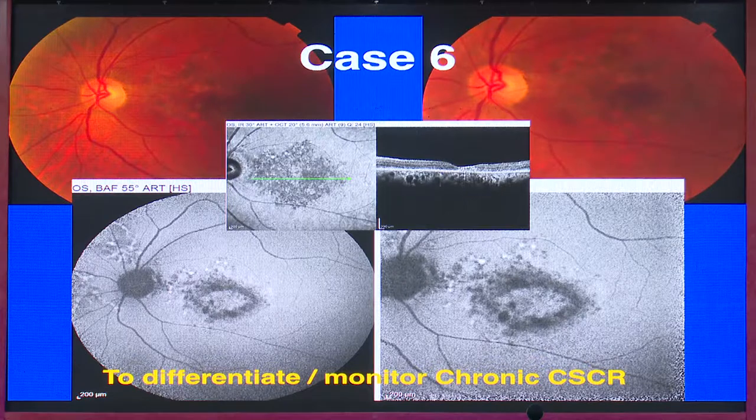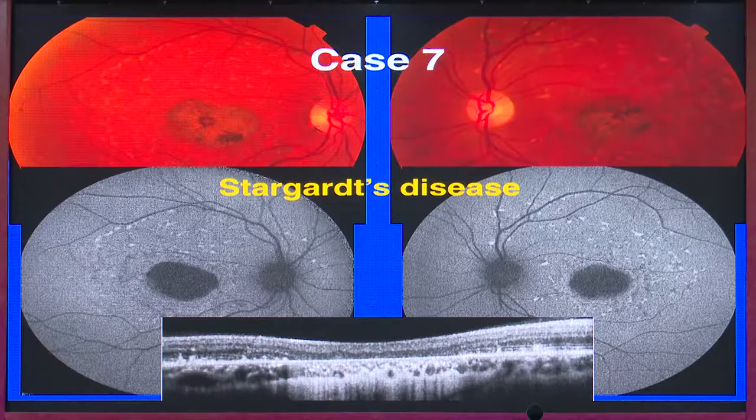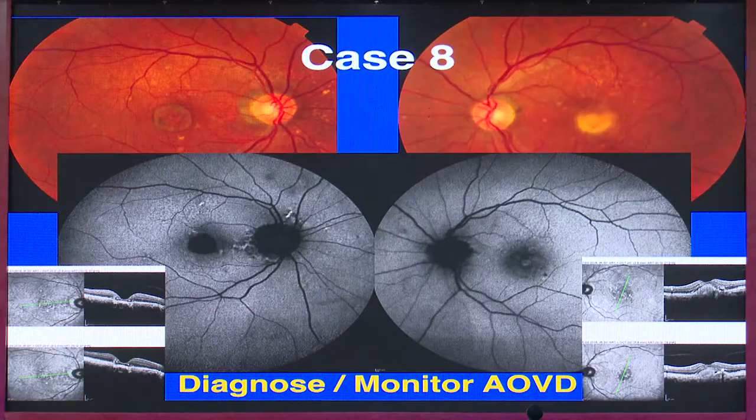In Stargardt disease, the very characteristic finding of flecks — both hypo and hyper-autofluorescent — is seen. The most important diagnostic feature on autofluorescence is significant sparing of the peripapillary area. Another entity now commonly diagnosed is adult-onset vitelliform disease — on fundus photo a small hyper-autofluorescent area is seen, and the vitelliform lesion with deposits is well-documented and supplemented by OCT.